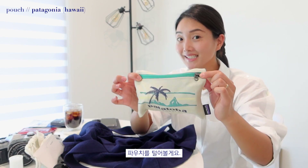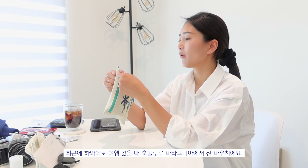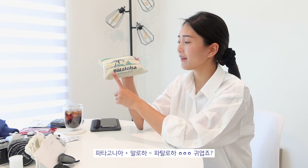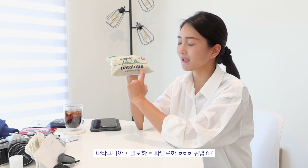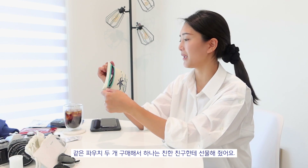The last thing in my bag is my pouch. This pouch is from Patagonia in Hawaii — when we went there recently in April, we visited their Patagonia store because they had special items only sold in Hawaii, and those items say 'Pataloja.' So I bought a pouch for myself and one of my best friends, so she has a matching pouch with me.